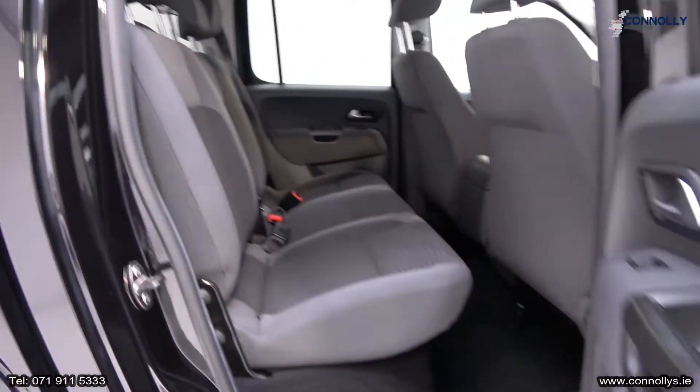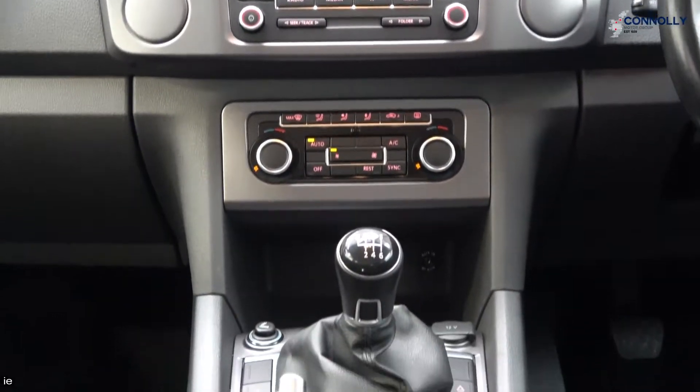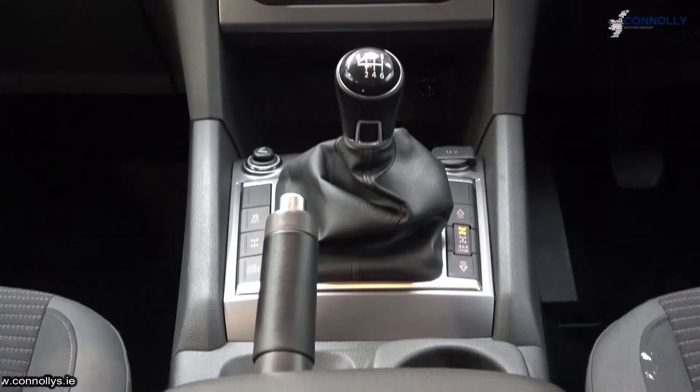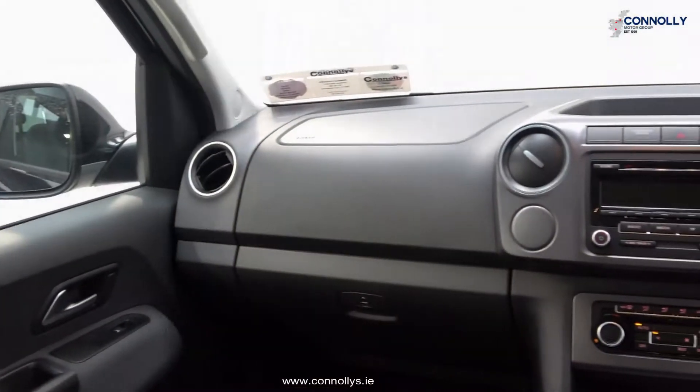Heavy-duty canopy, black leather multi-function steering wheel finished in high-gloss piano black. Dual-zone climate controls with automatic air conditioning, cruise control, and much more.